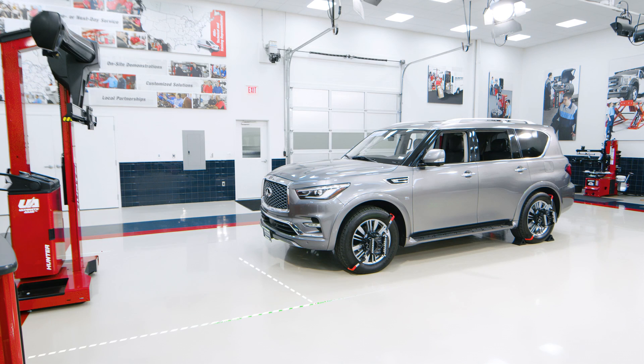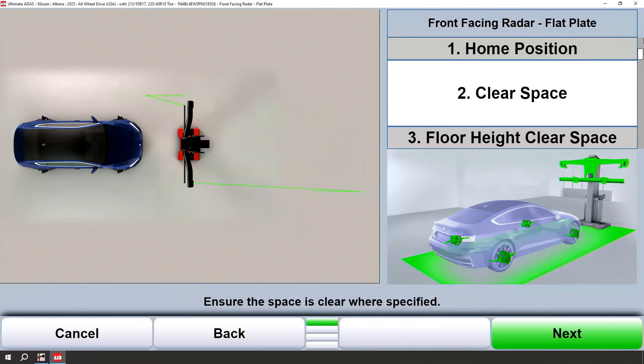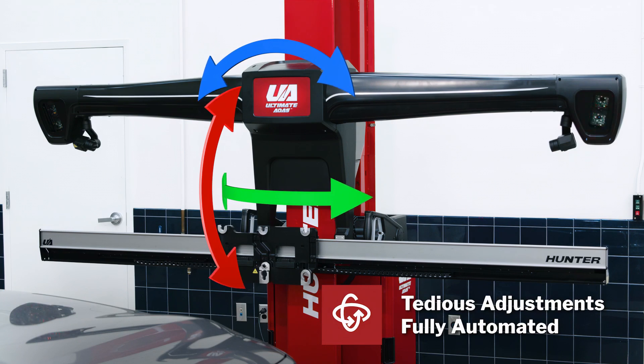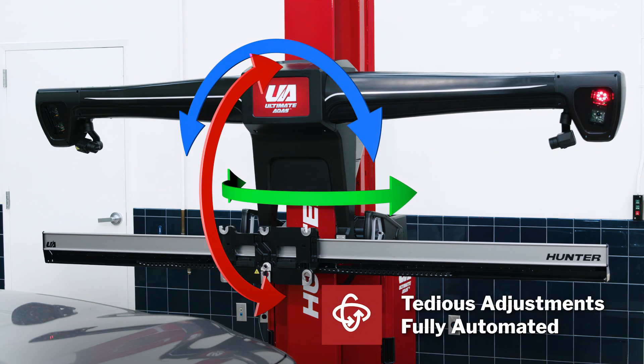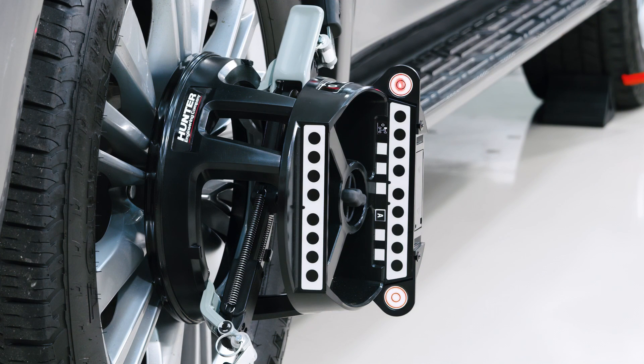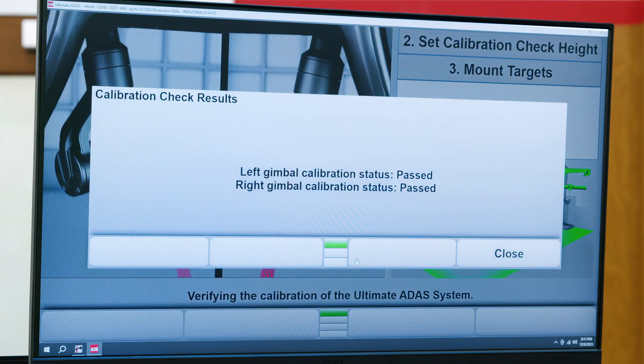OEM free space is also shown for each procedure using the laser gimbals. Many common adjustments are automated, like height, roll, pitch, and yaw adjustments. Plus the built-in calibration check gives you confidence the system is accurate and ready to use every time.